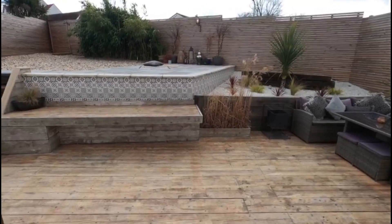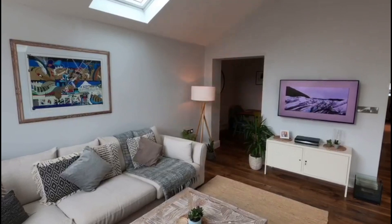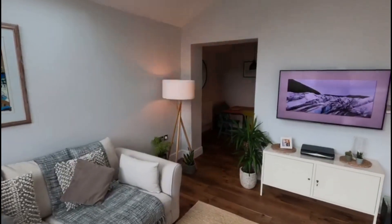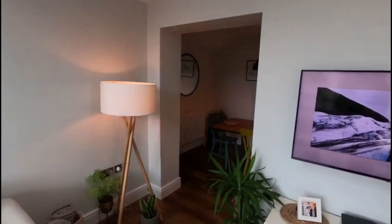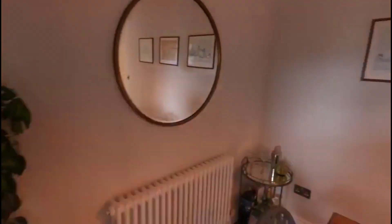One of the wonderful things about this property is that you have that open plan living at the back opening out onto the garden, but you've also got that designated dining space, which is nice to have — a clear separation between living space and dining space.